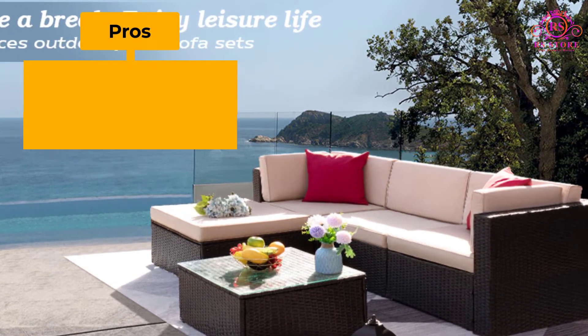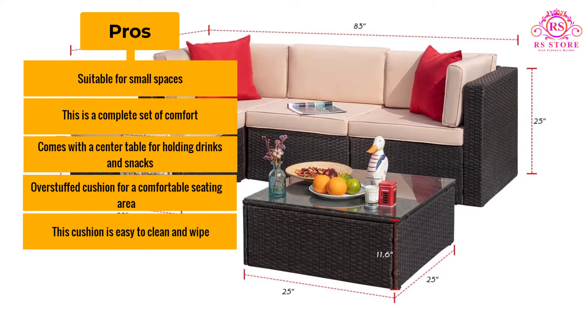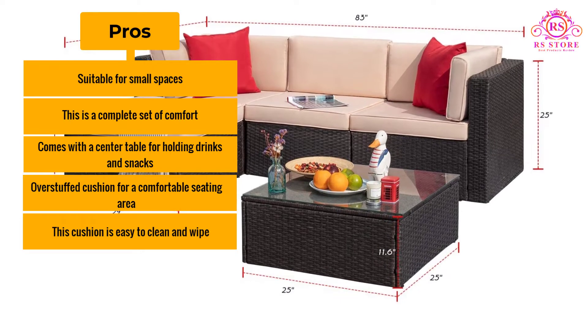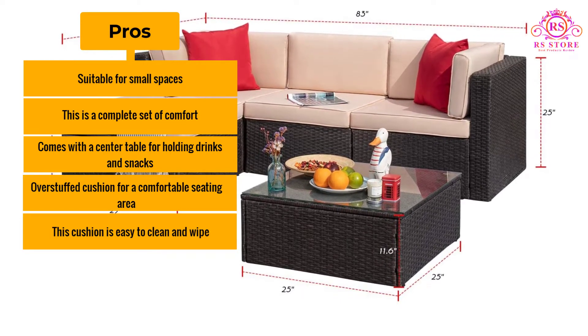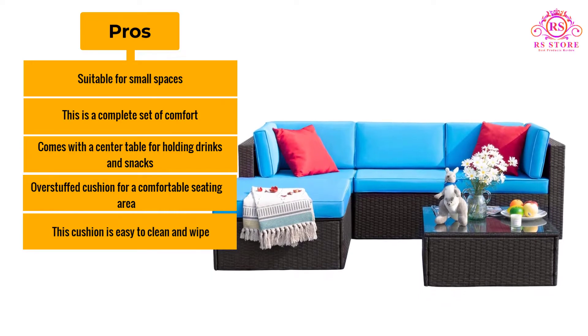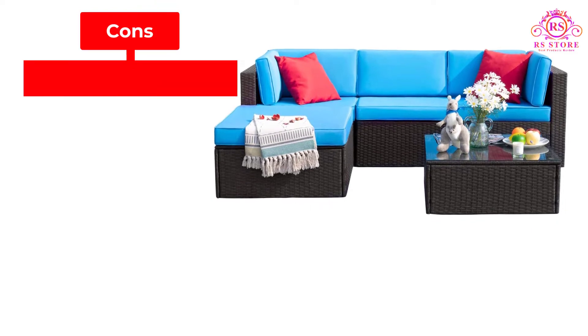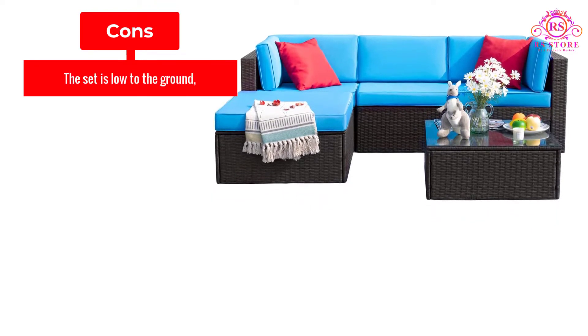Pros: Suitable for small spaces. This is a complete set of comfort. Comes with a center table for holding drinks and snacks. Overstuffed cushion for a comfortable seating area. The cushion is easy to clean and wipe. Cons: The set is low to the ground.